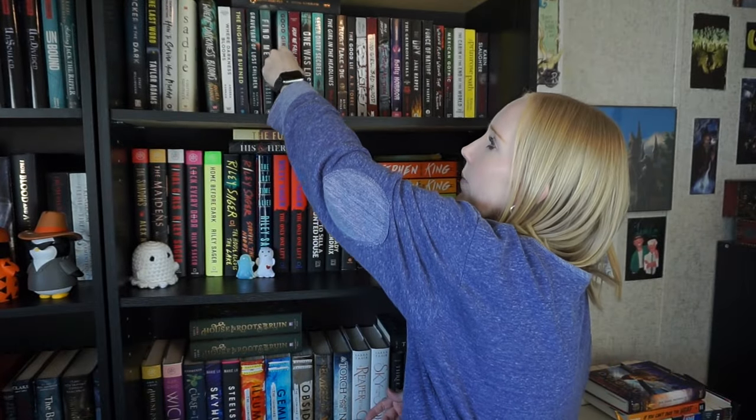I have a finished copy and an ARC of Where Darkness Blooms — love those books. The Night We Burned, Graveyard of Lost Children, Find Me — books I really loved. Good Girls Die First — I cannot remember this one at all. It's an amusement park setting but I don't remember it so I'm gonna get rid of it. It's actually an ARC so I won't be selling it but I will be unhauling it. How We Fell Apart — I remember enjoying it but I'm not continuing the series and I don't have that connection, so unhauling that one too.